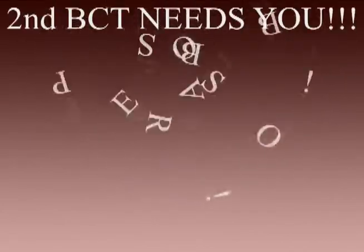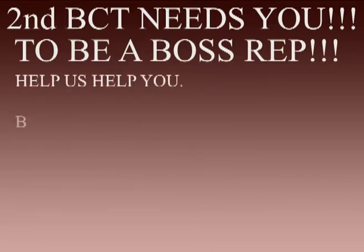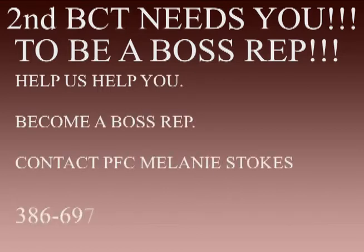Let's go Jets! In order for these cool events to take place, we need BOSS representatives. In the new year, the 2nd BCT is looking for some new BOSS reps from each battalion. If you want to be that go-to guy or gal, call the brigade BOSS representative PFC Melanie Stokes at 386-697-6632. That's 386-697-6632.